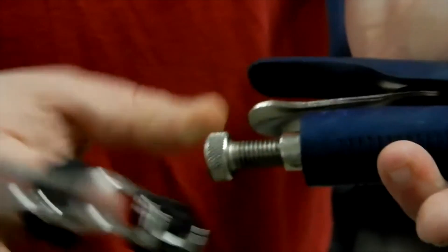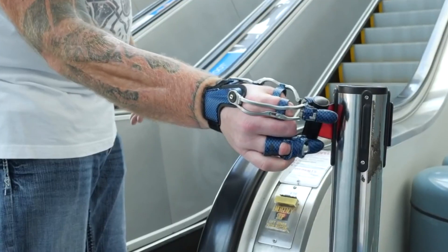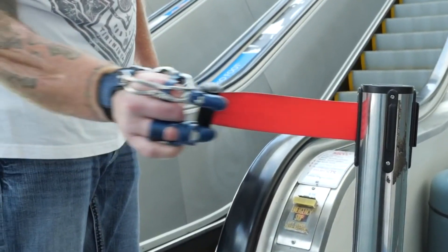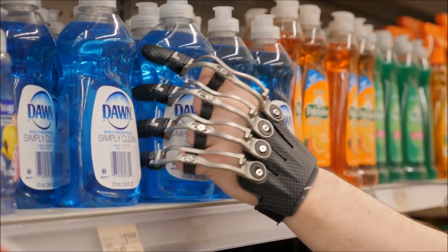The primary aim of Naked Prosthetics was to return the user's ability to simulate natural hand motion so they can combat the psychological and often psychosocial issues that arise after an amputation.